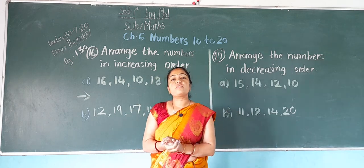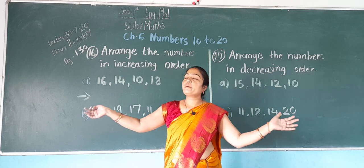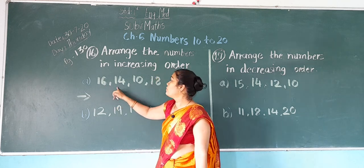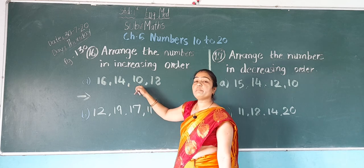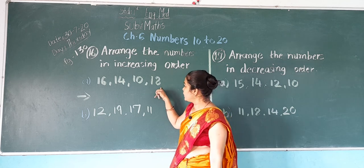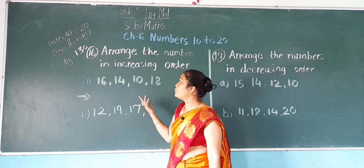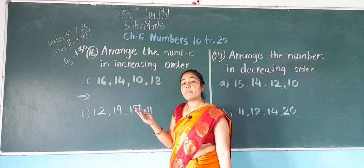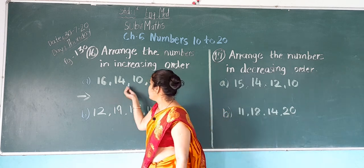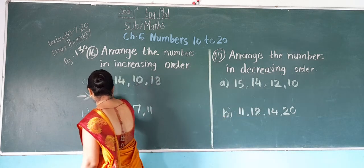In increasing order, first the small number will come, then big, then bigger, and the biggest number will come last. The numbers given are 16, 14, 10, and 18. We have to find the smallest number. 10 is the smallest number. So we write 10 here and cut it so we don't count it again.